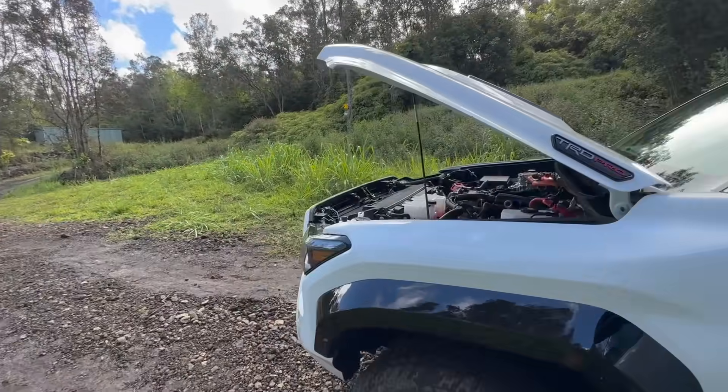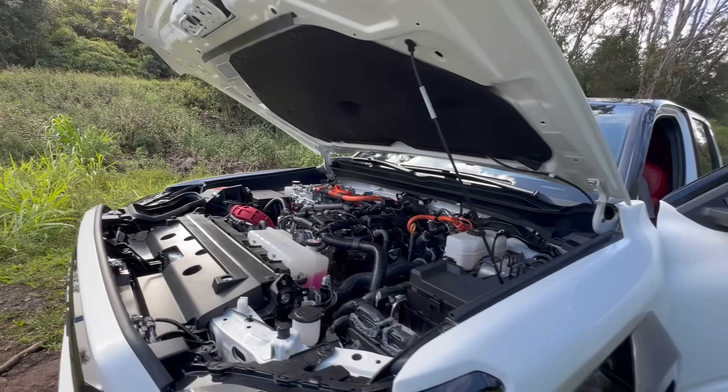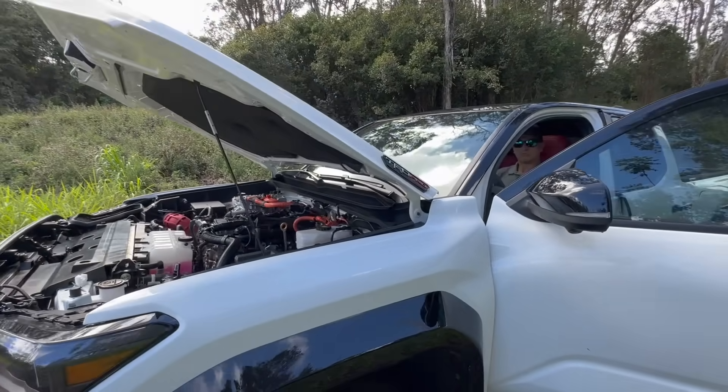That's it for the 2024 Tacoma TRD Pro — I can't wait to drive this thing. I'm not sure exactly when that'll happen, but we do have a Tacoma drive event coming later this month in November, so definitely tune in for that. Catch you in the next one!